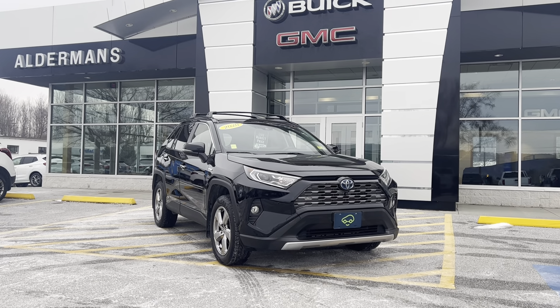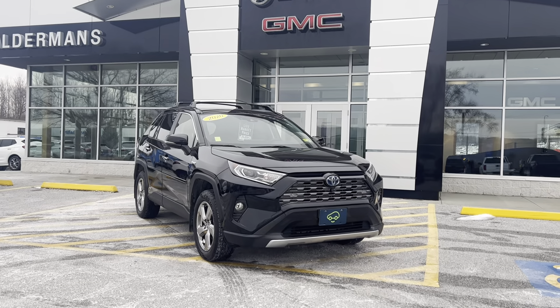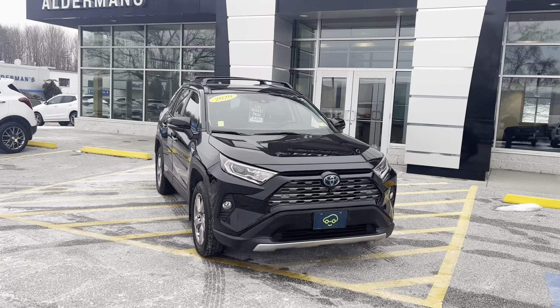Good afternoon Katie, Brian here from Alderman Chevrolet Buick and GMC, Vermont's favorite car dealership. Just wanted to show off this 2020 Toyota RAV4 Limited Hybrid.